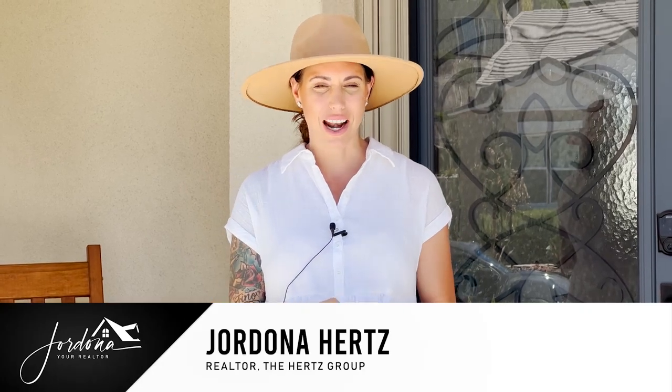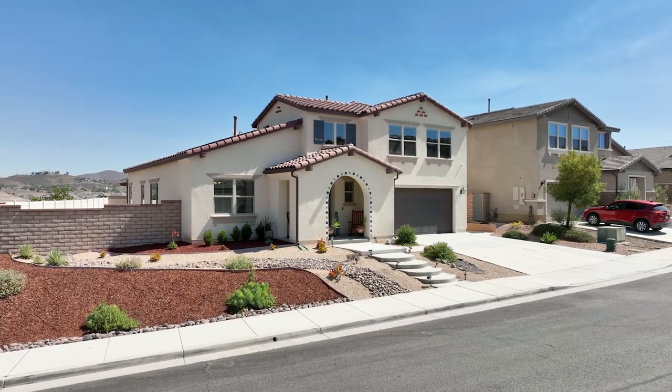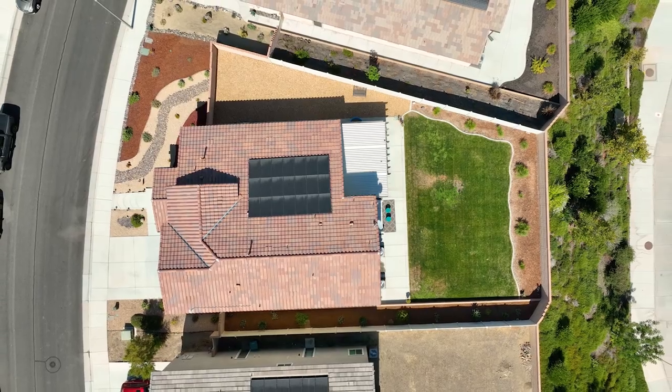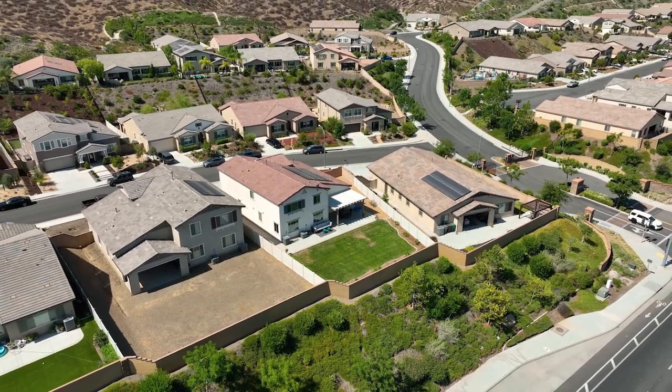Hi guys, Jordana your realtor here, and I'm super excited to share with you my newest listing in the premier community of Audie Murphy Ranch in Menifee. I have a gorgeous four-bedroom, three-bath home, almost 3,500 square feet on a 10,000 square foot lot — it's a pool-sized yard with a view in the gated community of Province. Come on in and check it out.